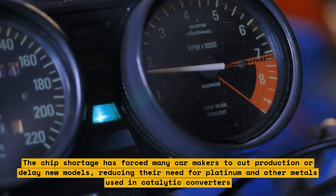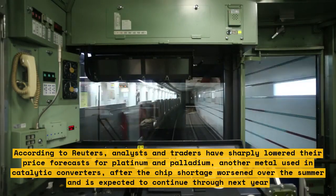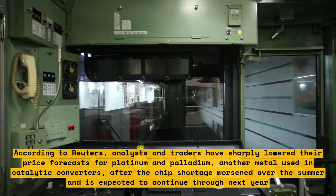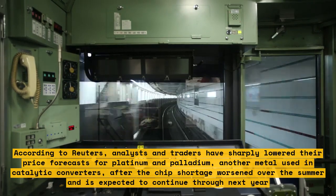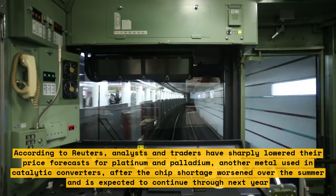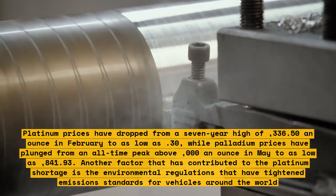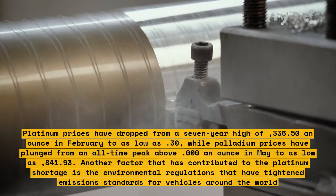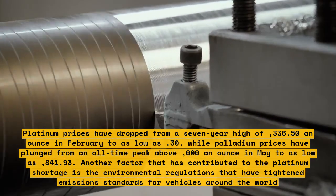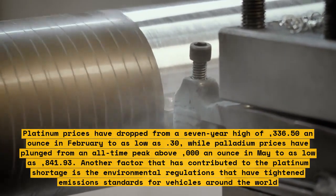According to Reuters, analysts and traders have sharply lowered their price forecasts for platinum and palladium after the chip shortage worsened over the summer and is expected to continue through next year. Platinum prices dropped from a seven-year high of $1,336.50 an ounce in February to as low as $901.30, while palladium prices plunged from an all-time peak above $3,000 an ounce in May to as low as $1,841.93.